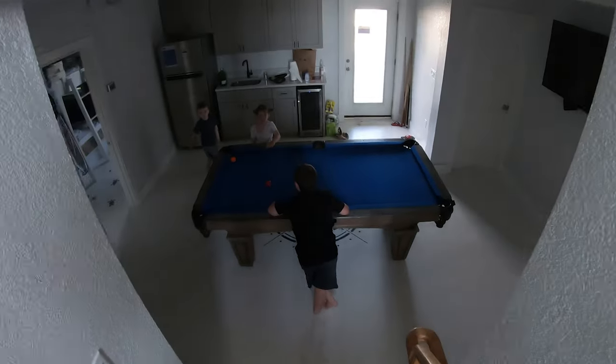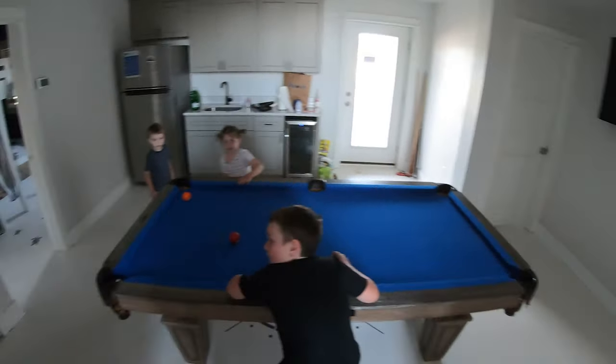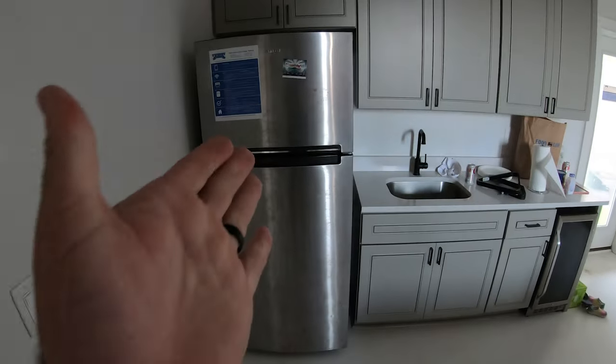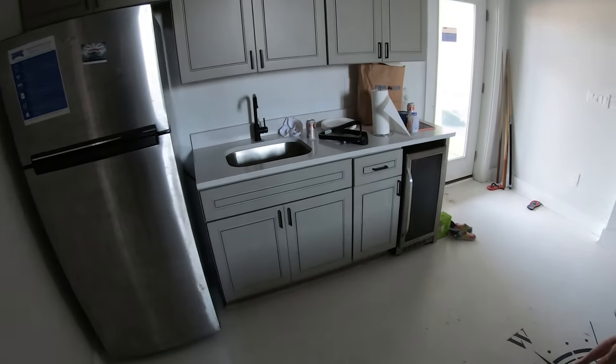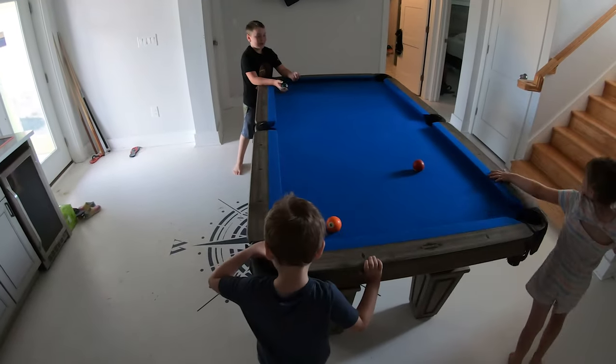Coming down the stairs, we have this pool table, which is pretty cool. Movie theater — we'll head over here into the movie theater. They have Moana playing. We'll come back when there's no movie so you can see it without it being so dark. That's all on the first floor. Down here we have a little mini kitchen with a full fridge, a little sink, a little wine tool, and pool sticks.